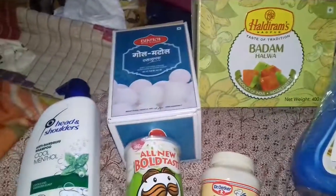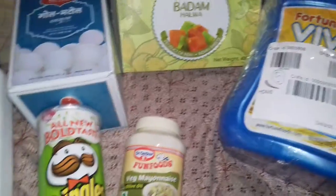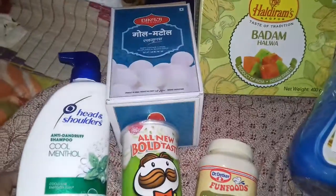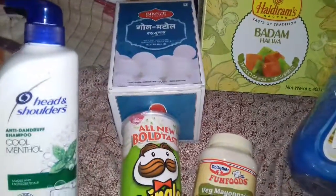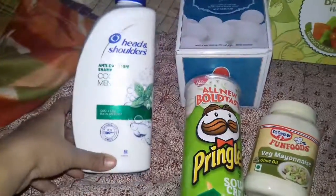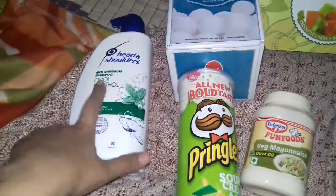Hello friends, I am back again with my review. I have ordered products from D-Mart. This is a pick-up order and it can be delivered to the doorstep. This time I have ordered Head & Shoulders anti-dandruff shampoo, which is useful now in the winter season.